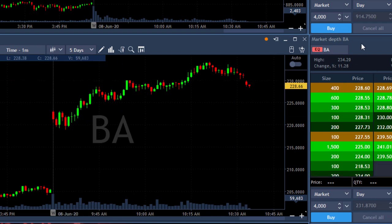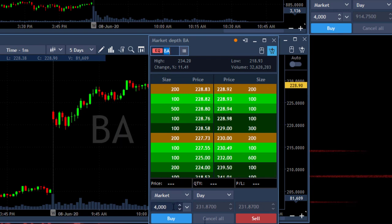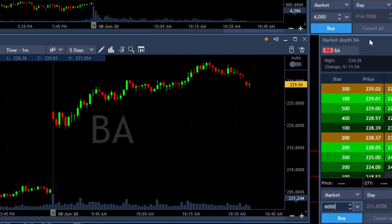Now the nice thing about my new Colmex platform is that I could move from short to long in one click of a button. So let's say I'm short 4,000 shares and I want to go long — I could put 6,000 shares in and click the buy button, and then I move from short 4,000 to long 2,000 in one click, which I did. I posted that trade over the highs.